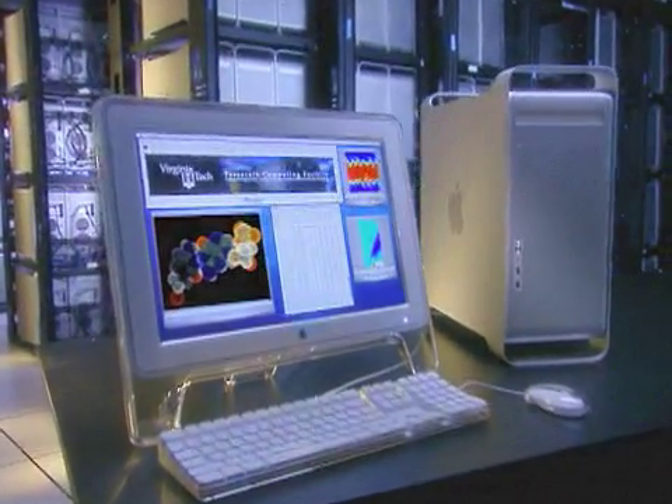What it has shown is, at a price of $5.2 million, practically anyone can build a supercomputer of a scale that's necessary for high-end computing research.